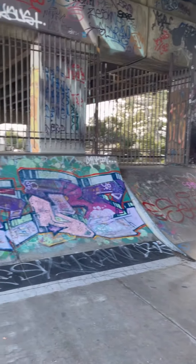Finally we went to the skate park. Glenford got his skateboard out and they have great graffiti there. Great day in Port Melbourne.